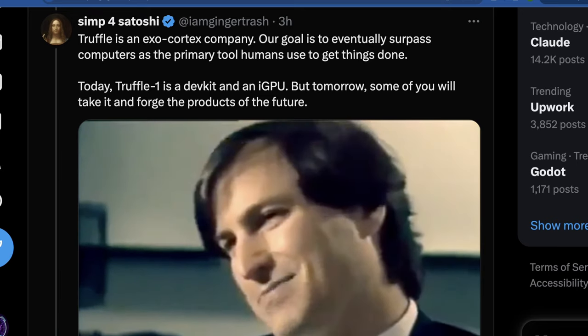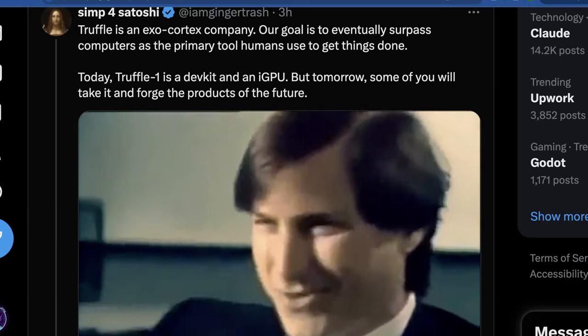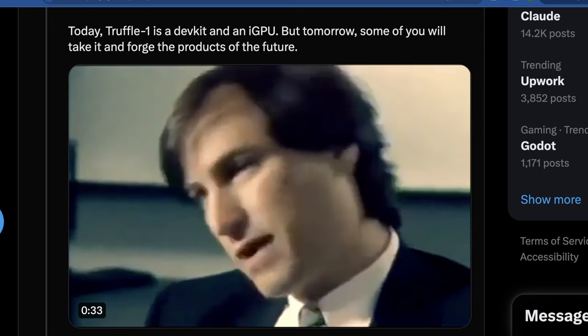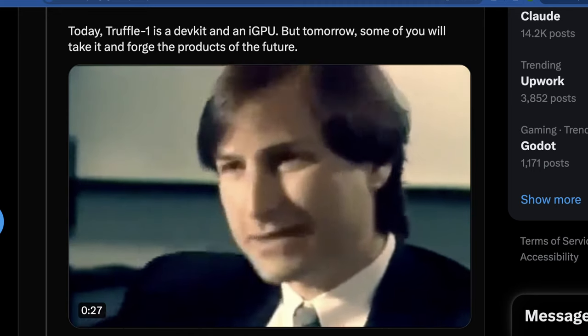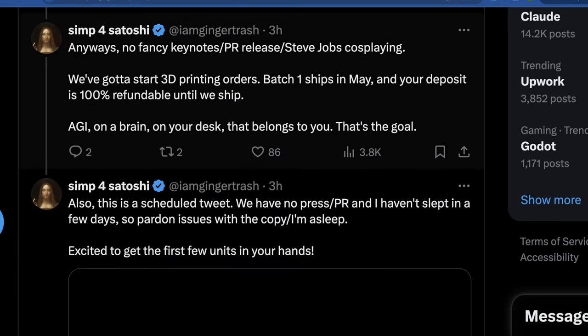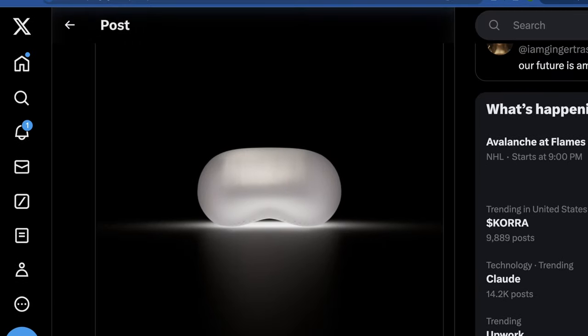Some of the language here is interesting — they say Truffle is an exocortex company, and their goal is to eventually surpass computers as the primary tool humans use to get things done. The Truffle One is technically a dev kit with an iGPU, but they say tomorrow some of you will take it and forge the products of the future, which I think is pretty cool. What's great is there's no fancy keynotes — they just released this on Twitter with a link to their website and a pre-order, and I picked one up. They're also just 3D printing everything. Batch one ships in May and the deposit is 100% refundable.